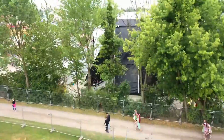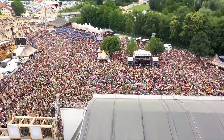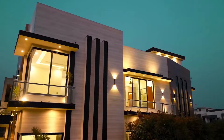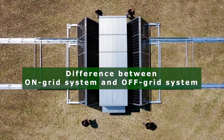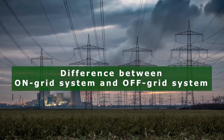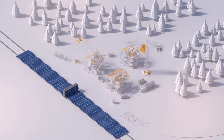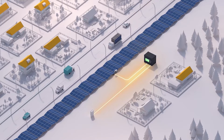The solar container can be used for short-term use at events, for longer use over the summer months, or as a long-term solution. To cover the wide range of requirements, a fundamental distinction is made between an on-grid system, which relies on an existing power grid, and an off-grid system, which forms its own grid completely independently.